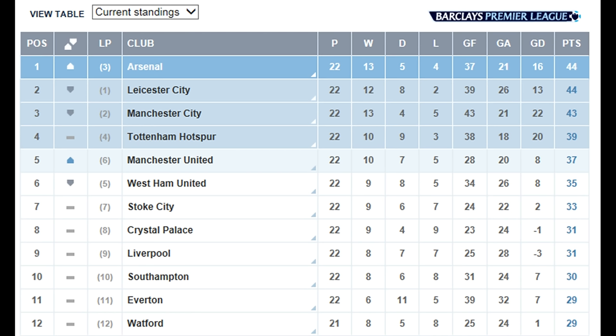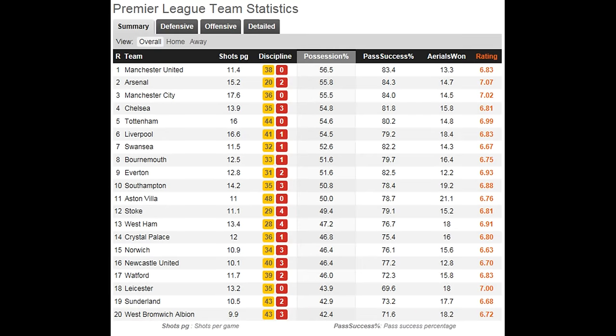In this episode we're going to check out the four things that are making Leicester City so successful this season. At the time of making this video, after 22 games played, Leicester are currently second in the Premier League table. They've got 44 points, they've scored 39 goals and they've conceded just 26 goals. I'm checking out whoscored.com and looking at key statistics from every single team in the Premier League to work out exactly what is making Leicester so successful.